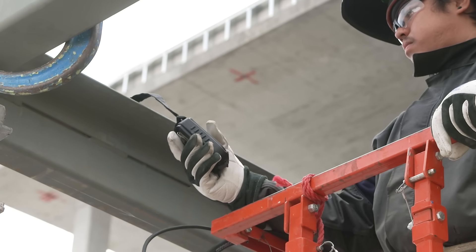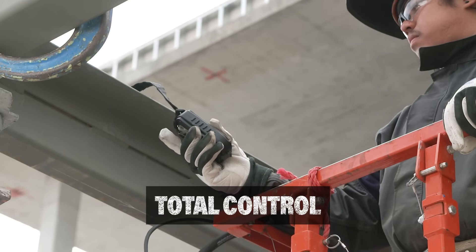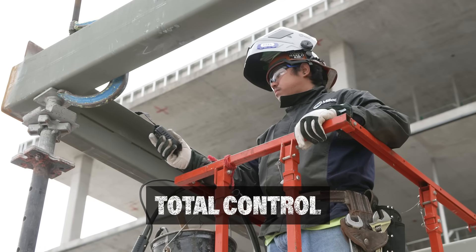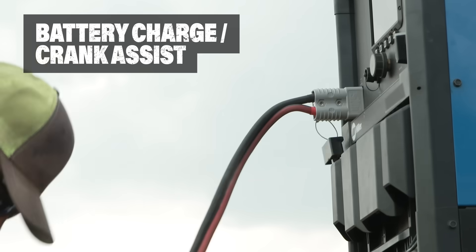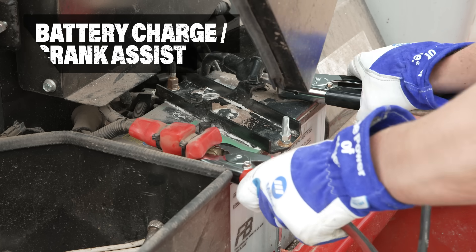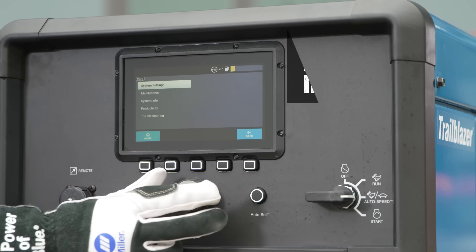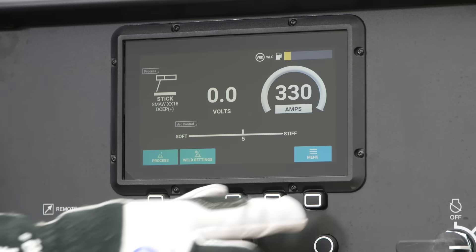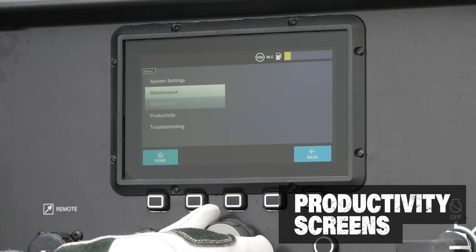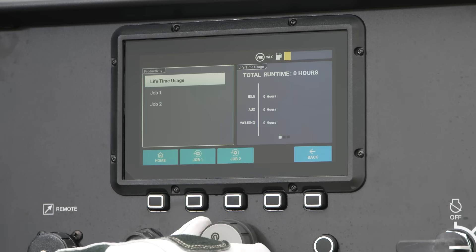An additional wireless interface control puts full control of the machine in the welder's hand. The optional battery charge model eliminates the need for a standalone battery charger. The interface also shows predictive maintenance information to plan necessary service time and productivity screens to monitor usage by job or total hours on the machine.